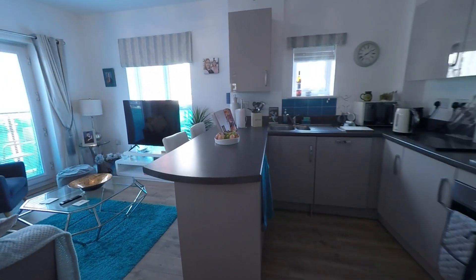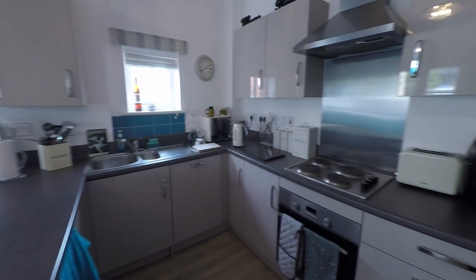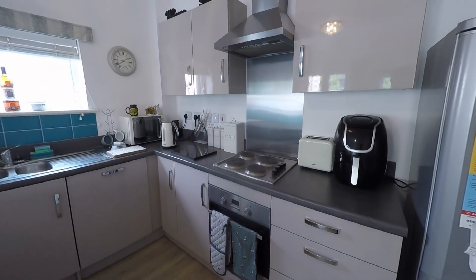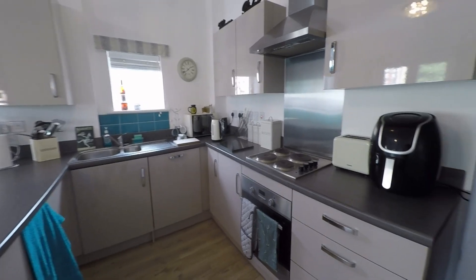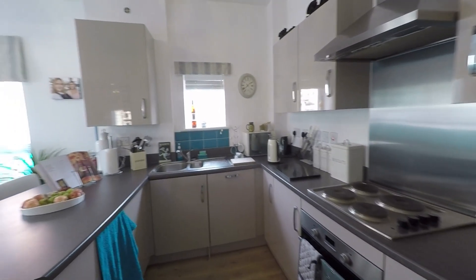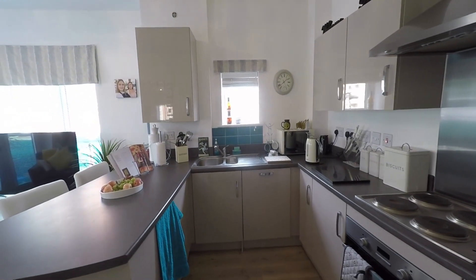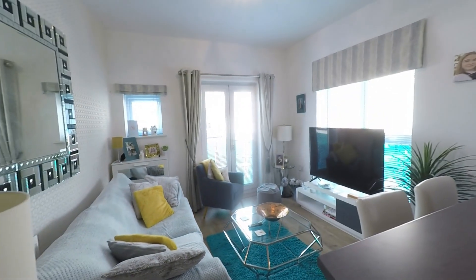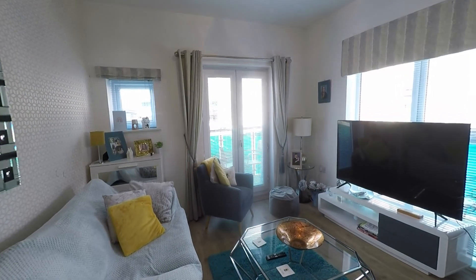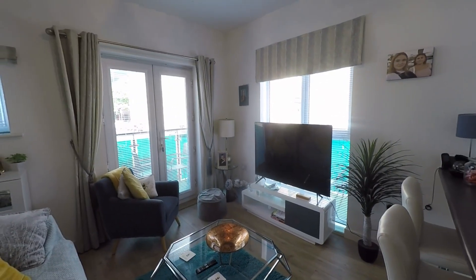I'm now showing you through to the kitchen and the living area. In here we've got the kitchen with lots of storage space, really well presented. And then we've got an open plan into the sitting area, so again really naturally bright.